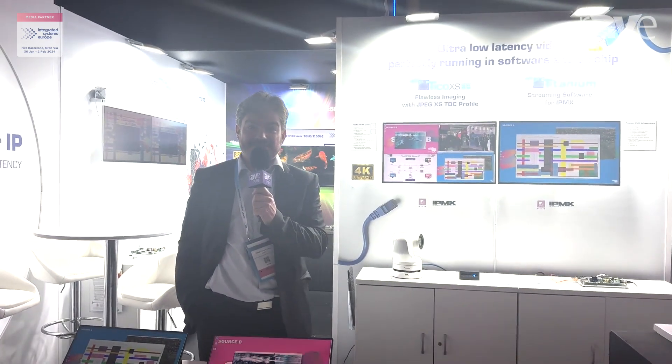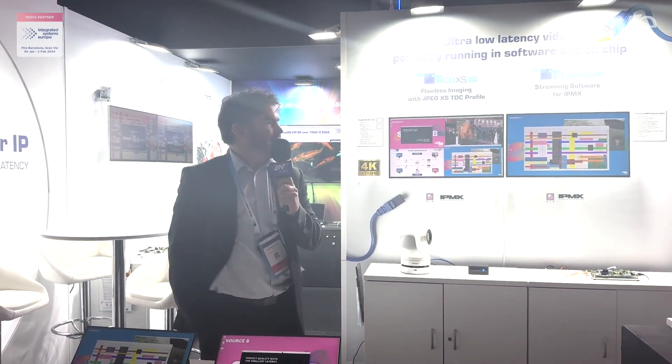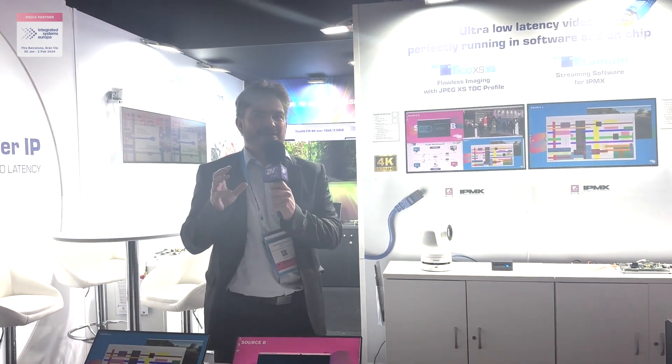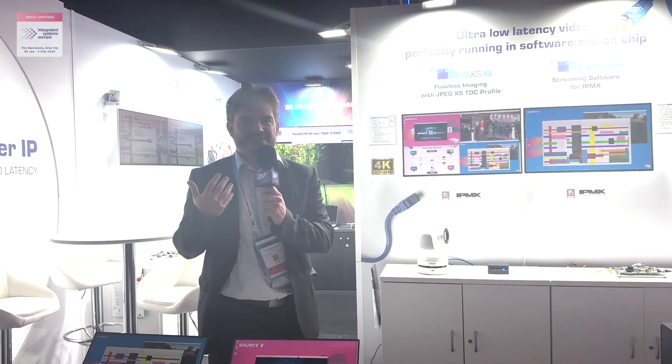Hello, my name is François-Pierre Clouet. I work for IntuPix and I'm here to show you the Titanium product. Titanium is a combination of all the efforts that IntuPix makes to support the JPEG XS standard.